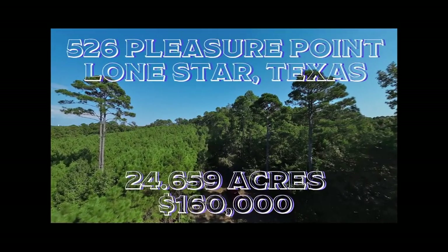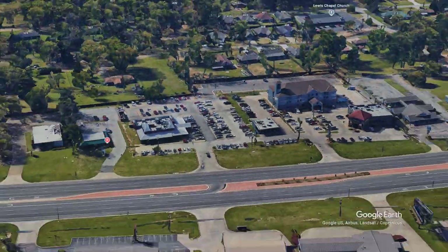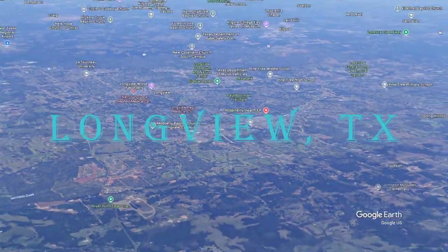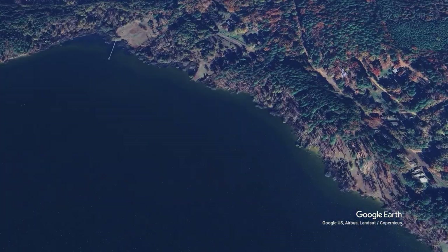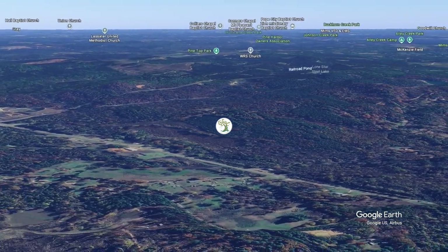This property tour is brought to you by Lone Star Land Brokers. Nestled in the piney woods of East Texas, we are convenient to Longview, Avinger, Gilmer, Ore City, and Lone Star, Texas, just next to the Lake of the Pines.